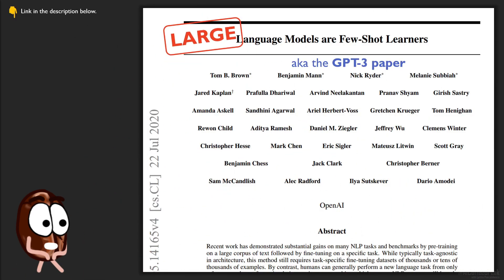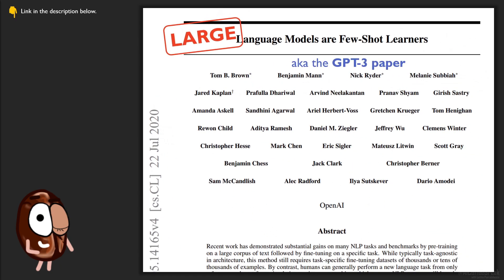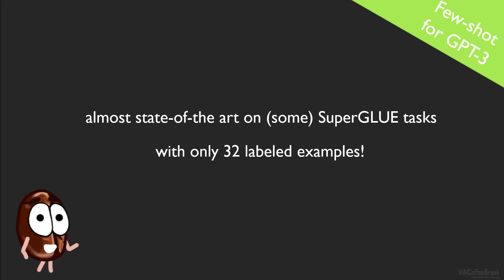That large language models like GPT-3 can do well on new tasks from really few examples has been known for ages in machine learning time, although in normal time it feels like it was yesterday. It's important to recapitulate how GPT-3 does few-shot learning before explaining the PET alternative for much smaller models. With only 32 labelled examples, GPT-3 achieves almost state-of-the-art results for some SuperGLUE tasks — THE benchmark for natural language understanding — and GPT-3 does it with priming.